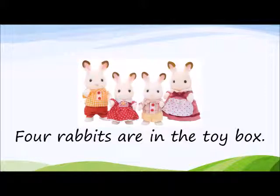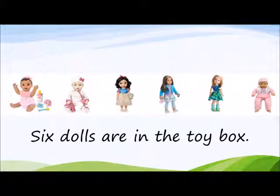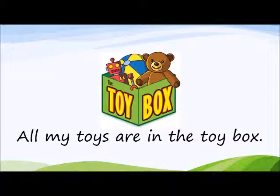Four rabbits are in the toy box. Five bears are in the toy box. Six dolls are in the toy box. All my toys are in the toy box.